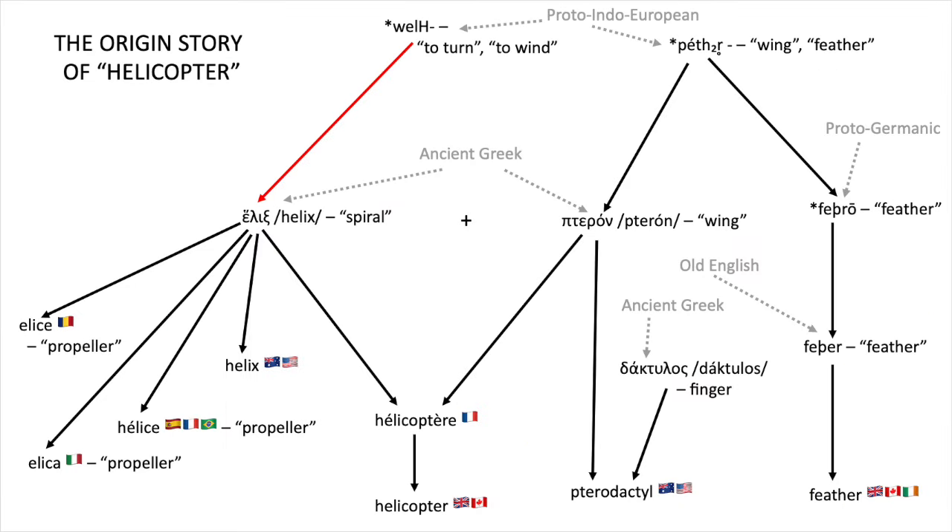So anyway, although the ancient Greeks didn't have a word for helicopter, they did have a word for spiral, which was helix. Sound familiar? Hopefully. That's the ancestor of our English word helix, and also the ancestor of the word for propeller in many Romance languages. That makes sense when you think about it, because propellers really do just create spirals of air.